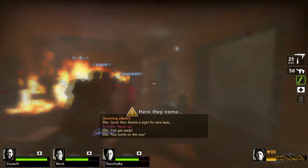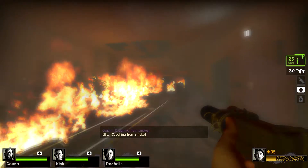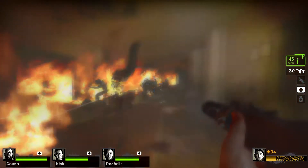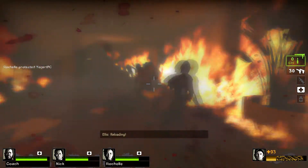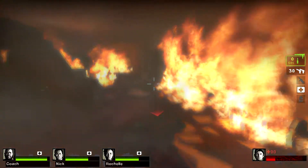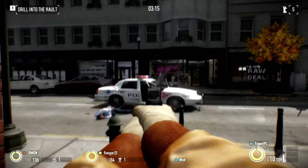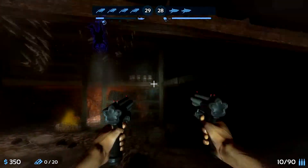Left 4 Dead 2 at max settings, 1080p, stays between 59 to 61 FPS, even with tons of fire rendering and explosions. With 1080p running max, 1024x768 is going to run just as fine, if not better. Same story with Payday 2, one of my brother's favorite games right now — 1080p max settings gets 65 to 80 FPS in most scenarios.